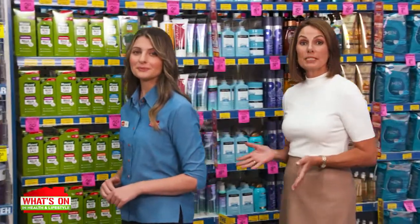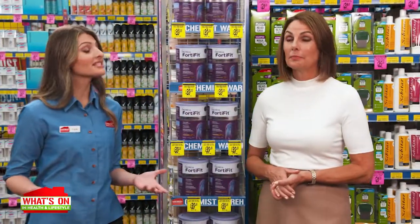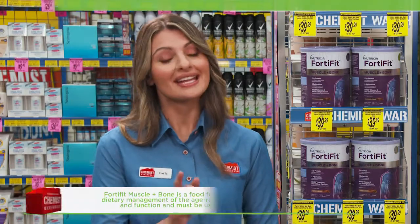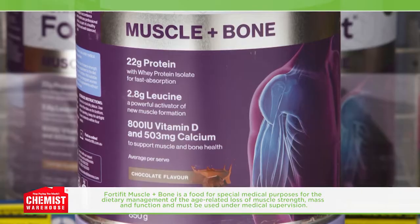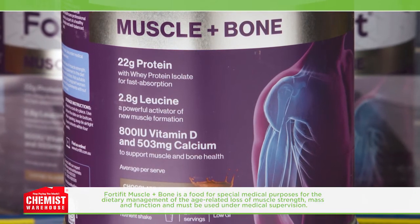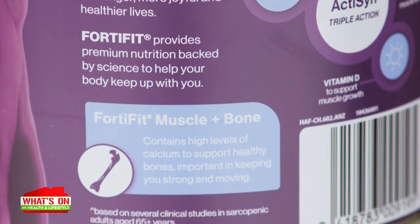Are you starting to lose muscle mass and strength? Is it impacting your ability to complete daily activity? That's why it's important to provide your body with the proper support so you can stay fit and active. FortiFit Muscle Plus Bone is a fortified whey protein packed with essential nutrients necessary for repairing and building muscles. It contains leucine, a powerful activator of new muscle formation, and vitamin D which supports muscle function and bone structure.